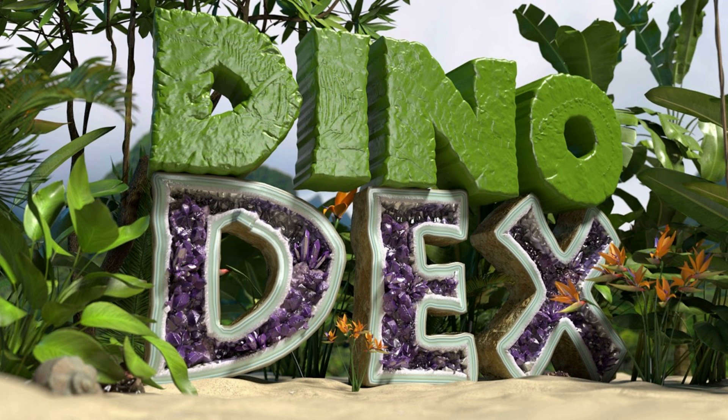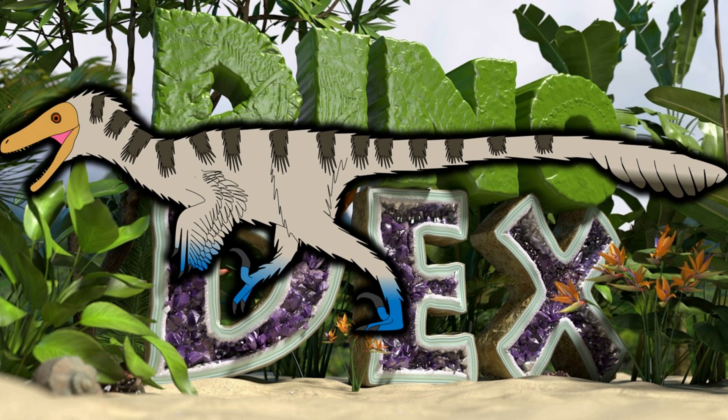Hello guys, welcome back to another video. Today we are going to be doing another Dino Dex video. Last time we covered the Smoldramasaur, which I theorized is probably going to be a Velociraptor.